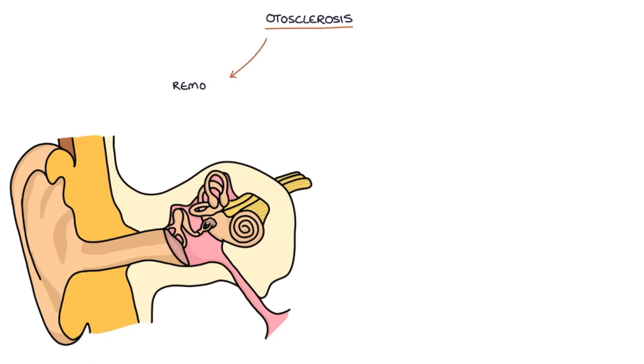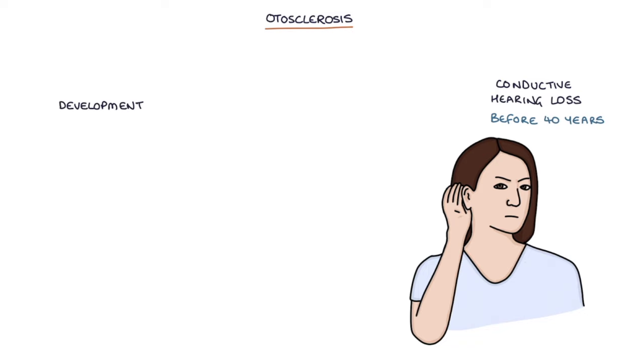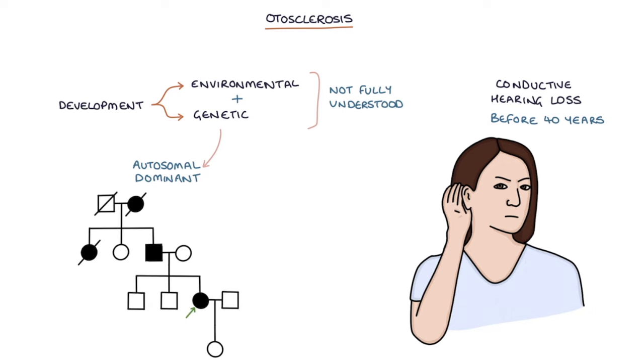Otosclerosis is a condition where there is remodeling of the small bones in the middle ear, leading to conductive hearing loss. 'Oto' refers to ears and 'sclerosis' refers to hardening. It usually presents before the age of 40 years old. The development of otosclerosis is thought to be the result of a combination of environmental and genetic factors, although the exact mechanism is not fully understood. It can be inherited in an autosomal dominant pattern; however, no specific genetic mutations have been identified. It's more common in women.